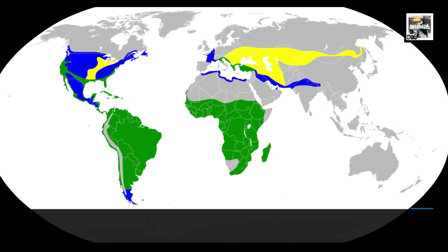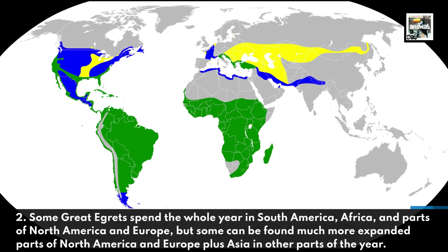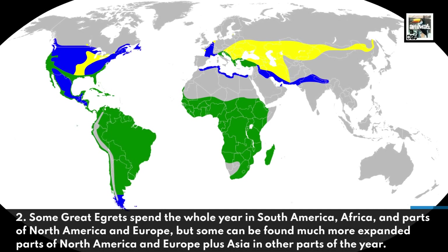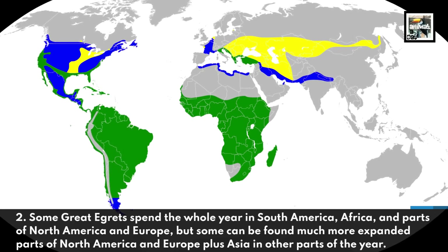2. Some Great Egrets spend the whole year in South America, Africa, and parts of North America and Europe, but some can be found in much more expanded parts of North America and Europe, plus Asia, at other parts of the year.